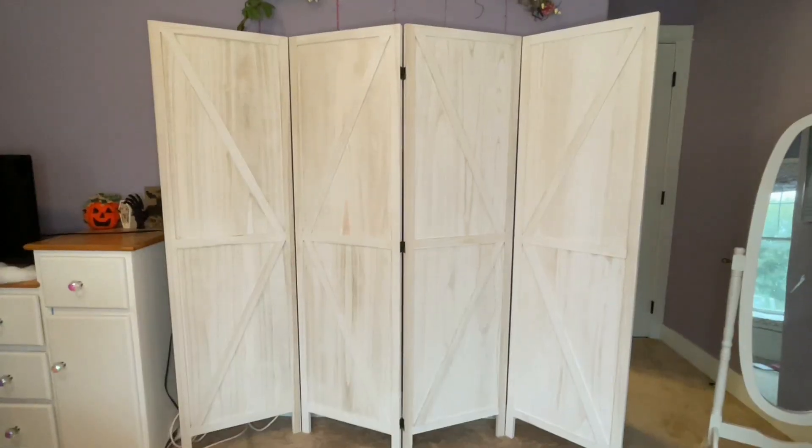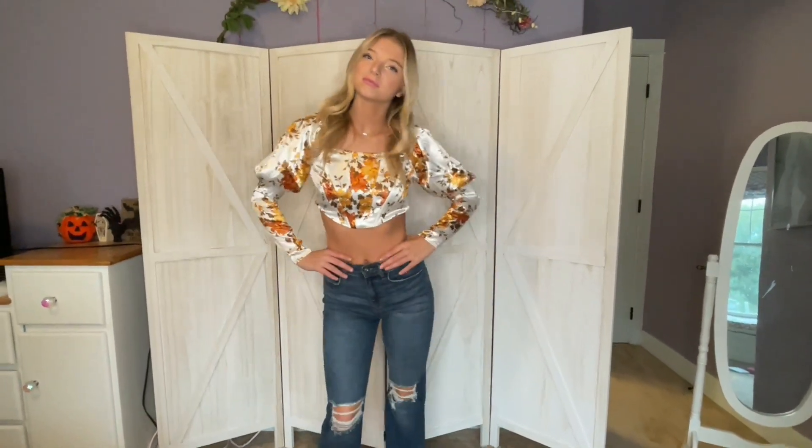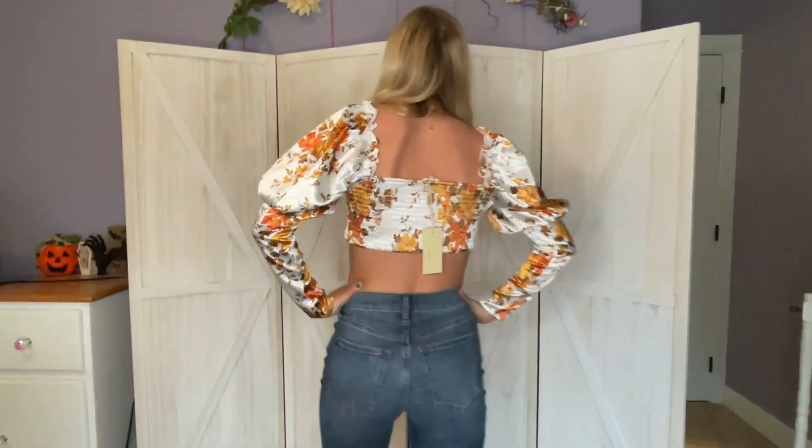Here's what they look like on. So cute — we love, we love, we love.